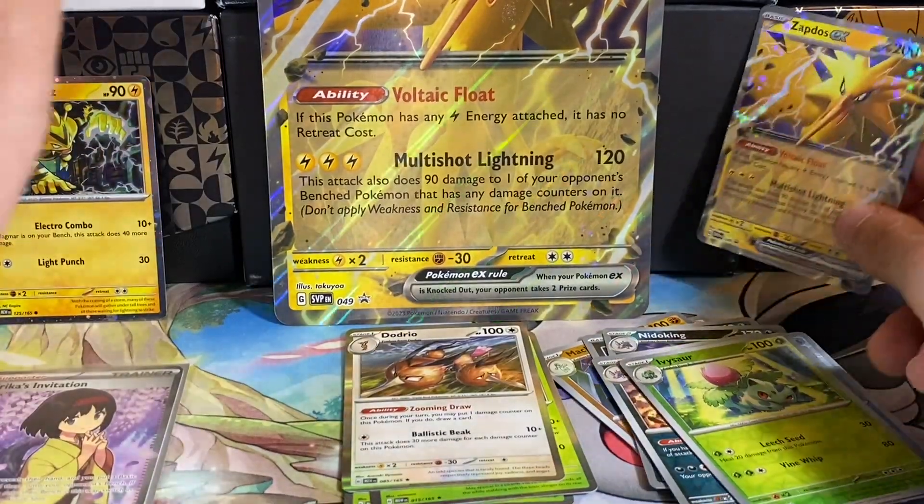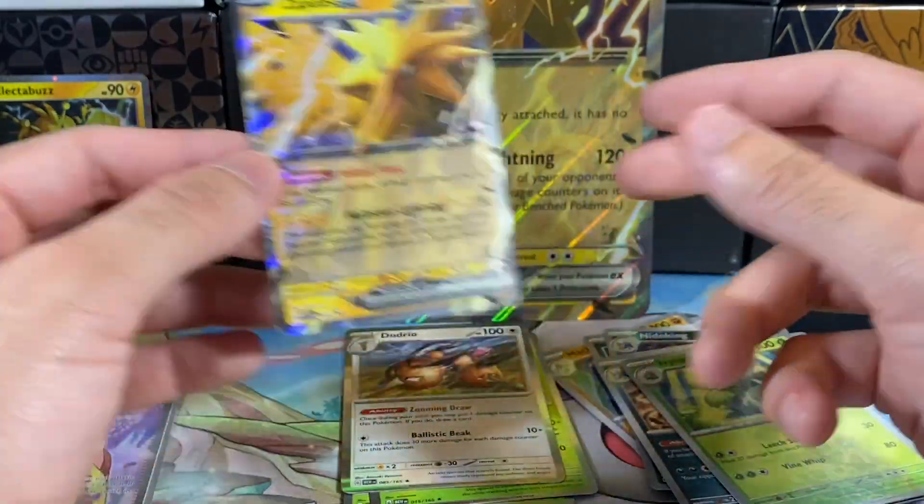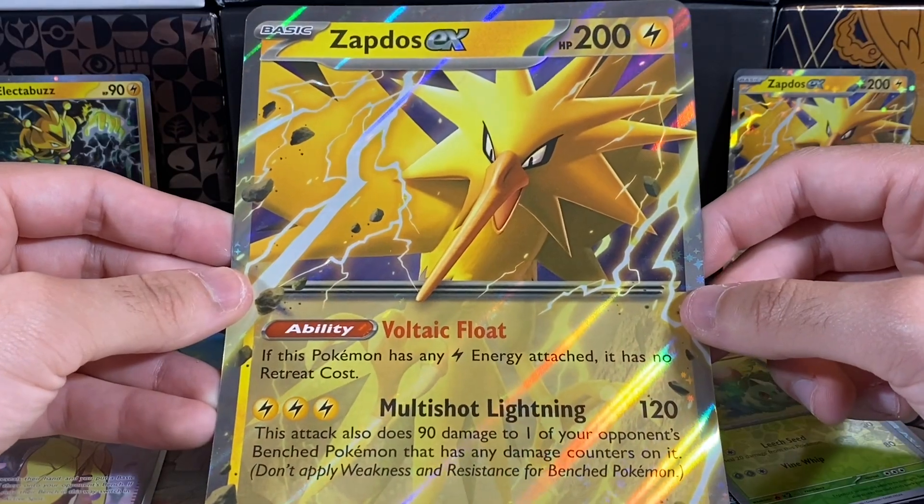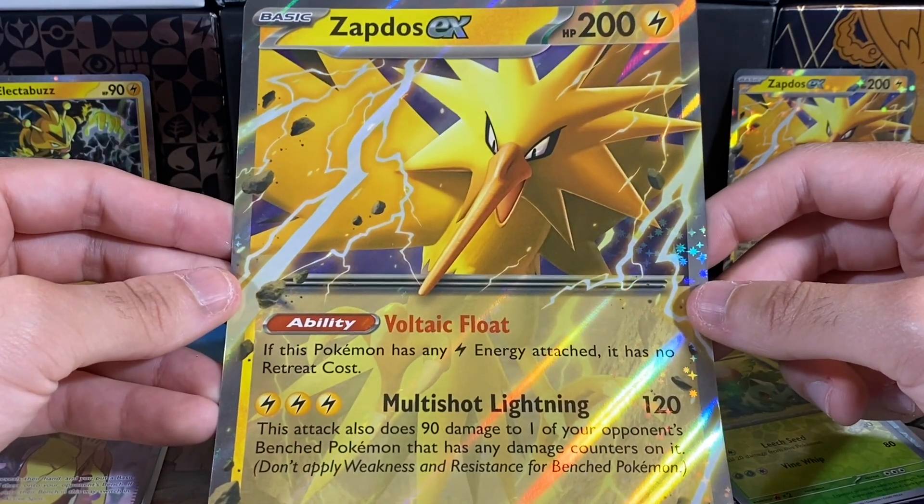Very cool that we pulled that. We also got the Electabuzz, which is a foil version of the card from the set, and then an exclusive promo and the oversized foil. Hopefully you guys enjoyed the video — leave a comment, like, subscribe, and I'll see you guys in the next video. Peace out.